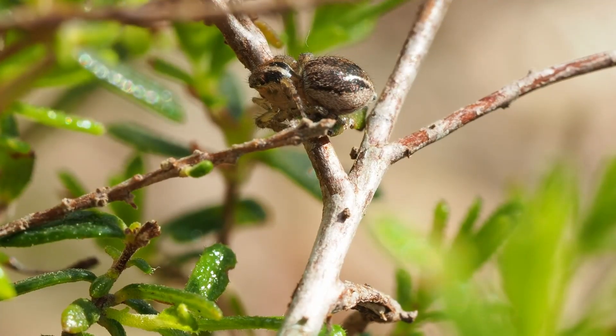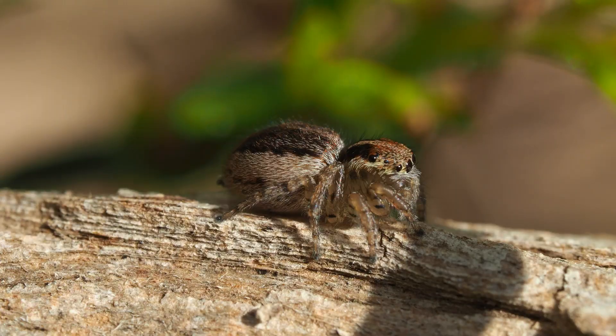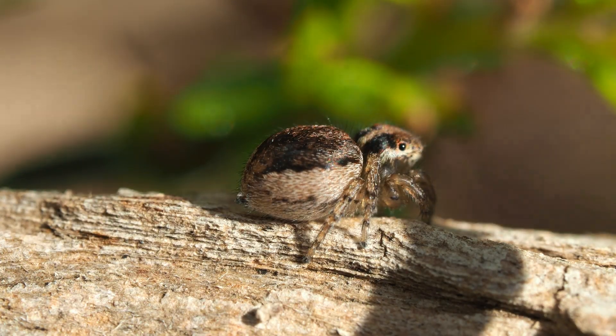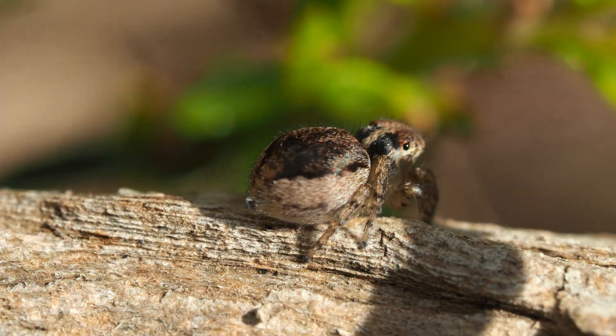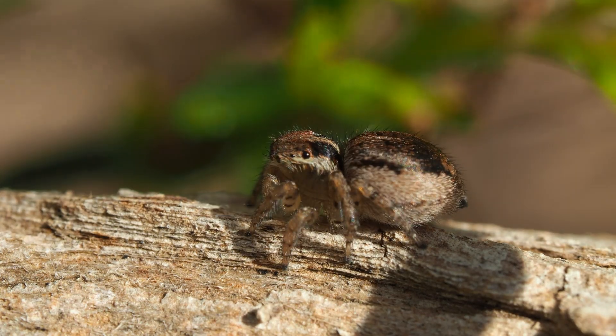Well, we haven't had to go far. Here's a female sitting in this Herbertia. For a female peacock spider, she's quite distinctive with that really strong black, white, black marking on the back of her head. Let's come back to her a bit later — we'll see if we can find a male or two.